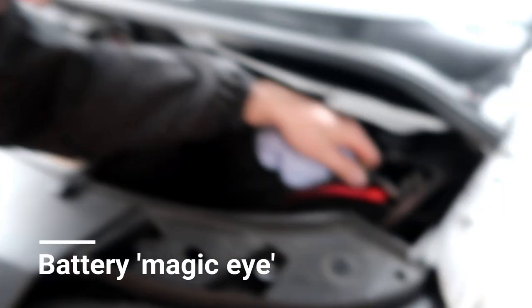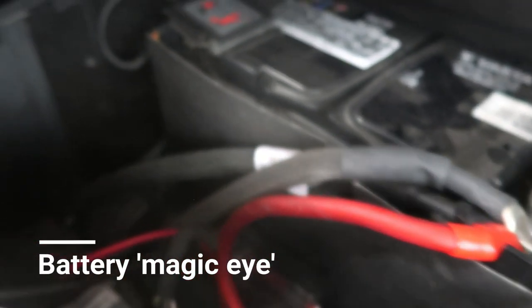Right, while we're over this side - battery. Make sure your connections are all nice and tight. All good, looks good.